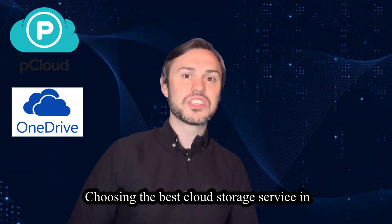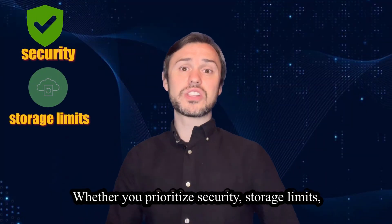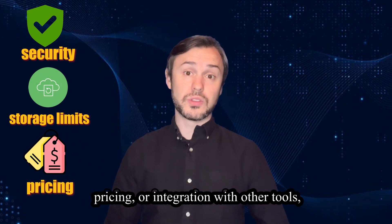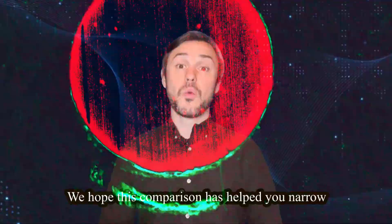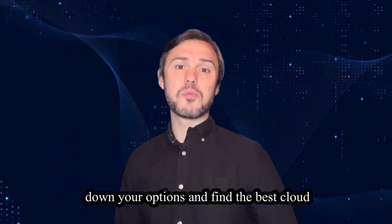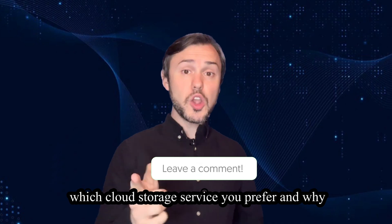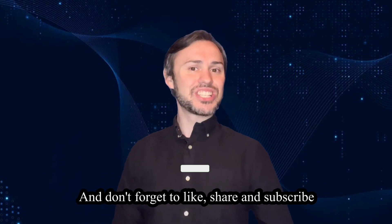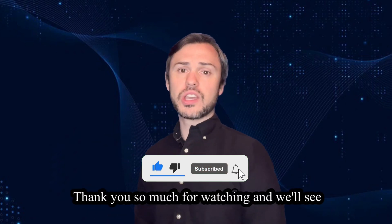Choosing the best cloud storage service in 2024 ultimately depends on your specific needs and preferences. Whether you prioritize security, storage limits, pricing, or integration with other tools, there is a cloud storage service out there that's perfect for you. We hope this comparison has helped you narrow down your options. Be sure to let us know in the comments which cloud storage service you prefer and why. Don't forget to like, share, and subscribe for more tech reviews and recommendations. Thank you so much for watching and we'll see you next time.